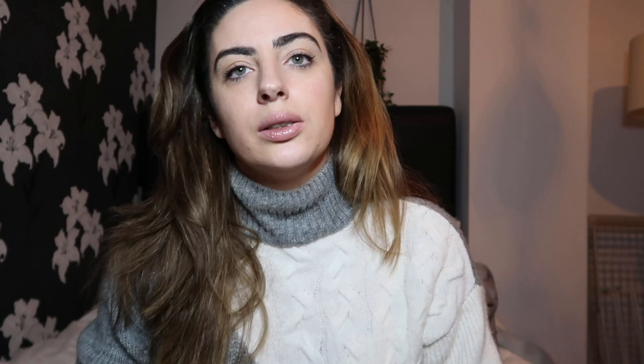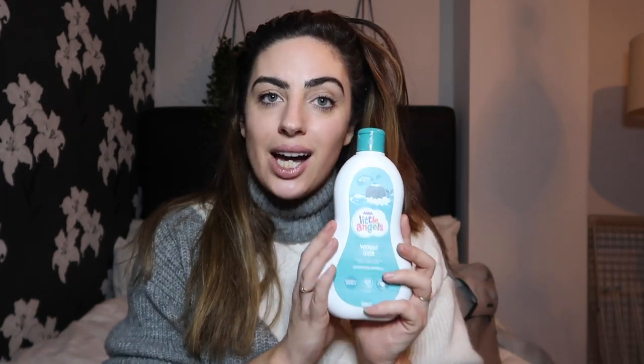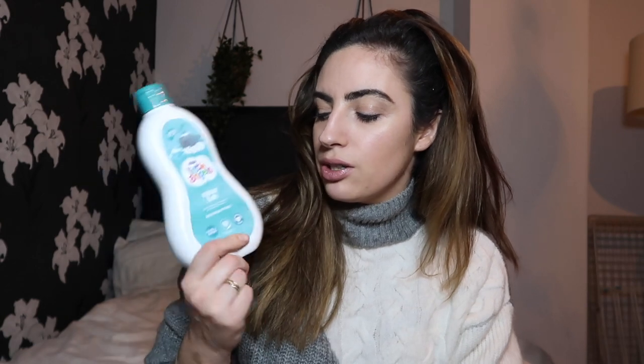Talking about bath times — when they are under the weather and pick up a cold, especially now in the cold weather, this Asda own brand Little Angels Vapor Bath is amazing. I think it's perfect. It's got a Vicks-like smell to it and it just soothes them so they can breathe a bit better.